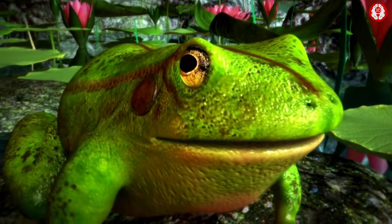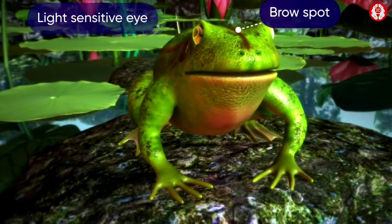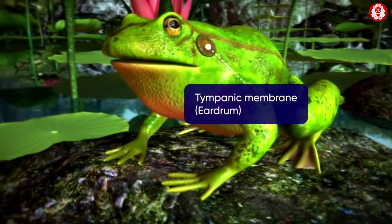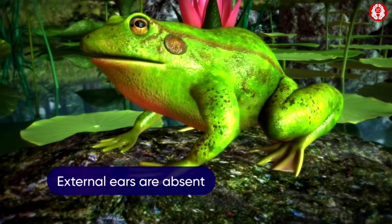Located at the top of the head between the eyes is a remnant of a median light-sensitive eye called the brown spot. Behind each eye there is a circular part of dark stretched skin — the tympanic membrane or the eardrum. The external ears are absent in a frog.